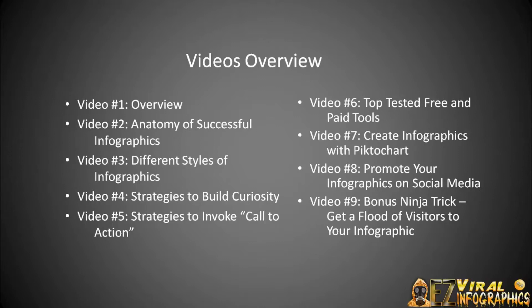So once you understand how to create one, video number eight, we're going to talk about promoting them — how do you get traffic to them, and how do you virally spread it through the market utilizing social media? And video number nine, we're going to talk about bonus ninja tricks for getting a flood of visitors to your infographics.